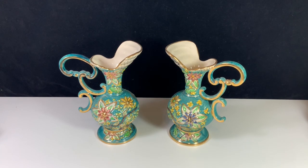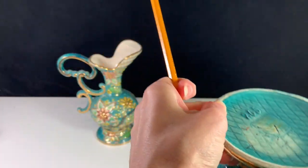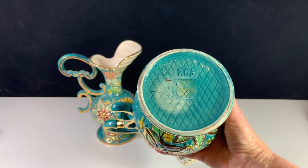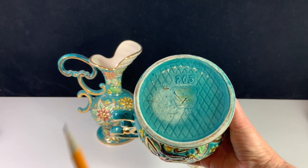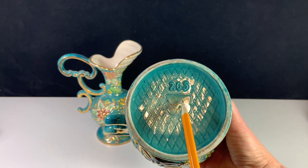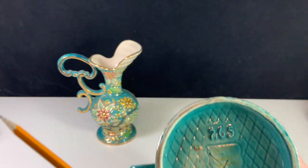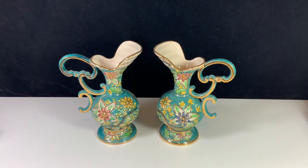Before I wrap up, I do want to show you the mark, because it's pretty easy to tell in person that this is what you have, because the pottery is marked. It says Bequette right here, it was made in Belgium — you can see that at the top — and it's got a little style number. So it's not that hard to identify once you pick it up and check the bottom and see if there's a mark. I don't think there were unmarked ones floating around.